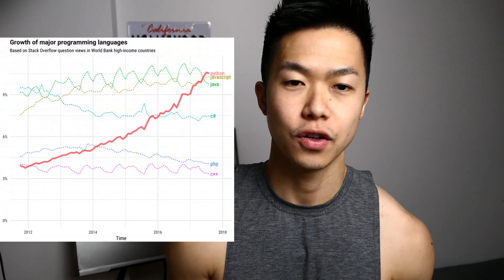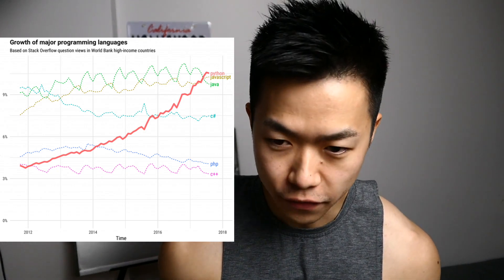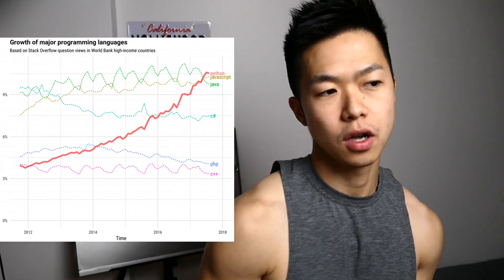What's up guys, YouTube. You might be wondering what kind of programming languages you want to learn to advance your career in the computer science and software engineering industry. In this video, I'm going to talk about three top programming languages I think you want to learn in 2019.